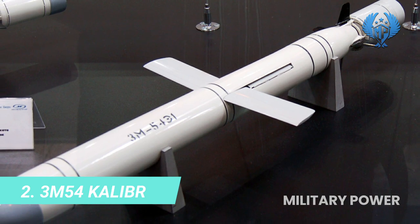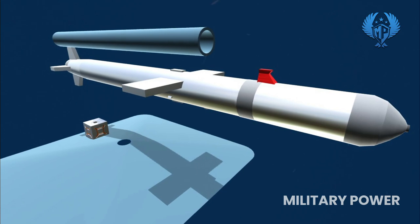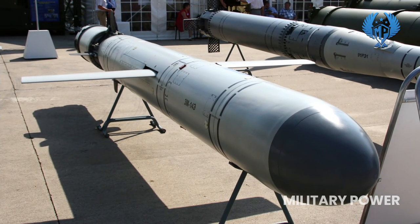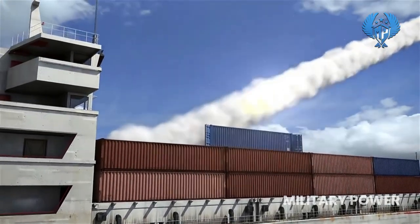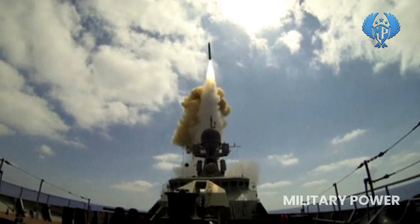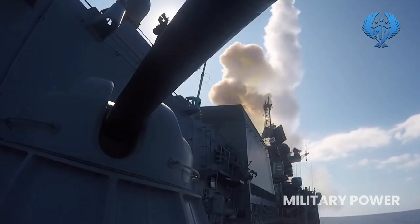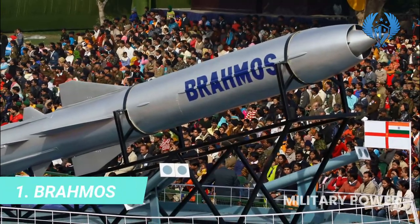Number 2: 3M-54 Kalibr. The 3M-54 Kalibr is a Russian short-range ship and submarine-launched anti-ship missile. The Sizzler is part of the Kalibr family of missiles and has several export versions known as the Club missile series. It is a five-version modular system comprising two types of anti-shipping weapons, one for land attack, and two anti-submarine weapons. In contrast to the conventional linear flight path of other anti-ship cruise missiles, the 3M-54 Kalibr is capable of making very high-angle, high-speed defensive maneuvers.